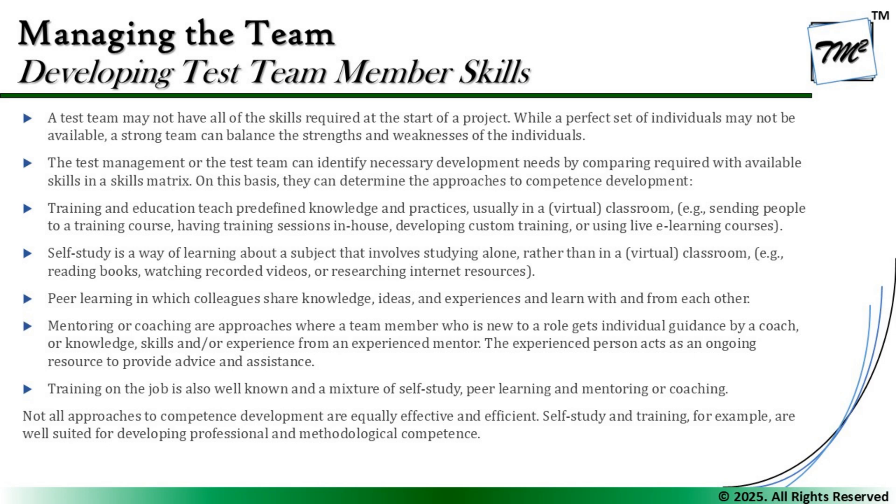Mentoring or coaching is another option, where a team member who is new to a particular role gets individual guidance from a coach, and knowledge or experience from an experienced mentor. The experienced person acts as an ongoing resource to provide advice and assistance. Finally, on-the-job training is also known as a mixture of self-study, peer learning, and mentoring or coaching. These are all the ways by which we can upgrade and ramp up our team to develop their skills.